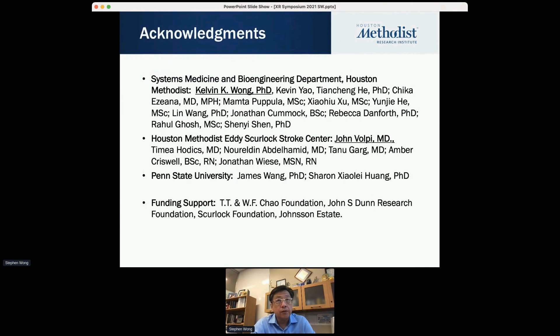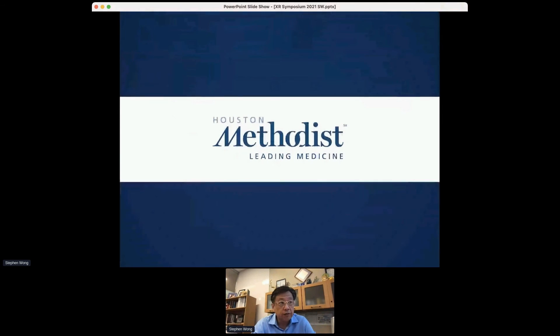I'd like to thank my team, especially Kevin Wong who spearheaded this project technically, and the stroke center director John Wilby who worked closely with us on this exciting project, as well as my previous students and professor at Penn State, with financial support from Child Center, Johnson & Johnson, and related institutions. Thank you very much.